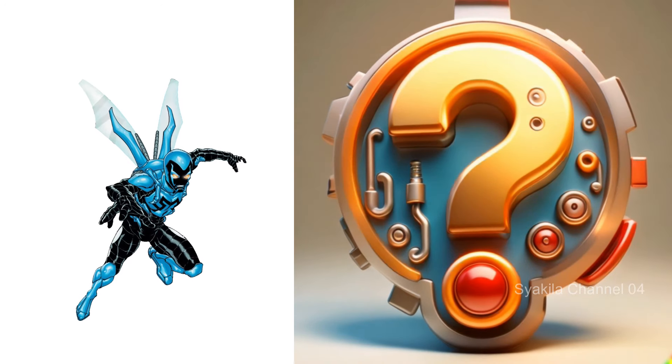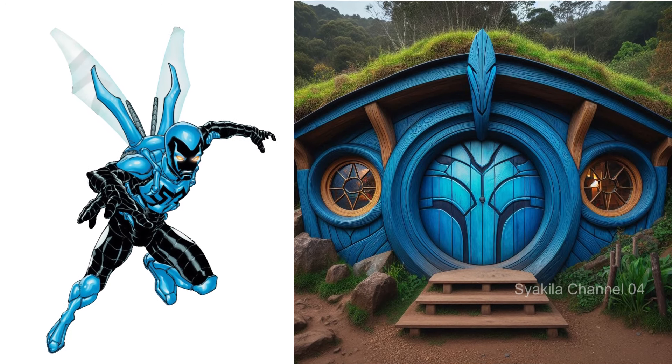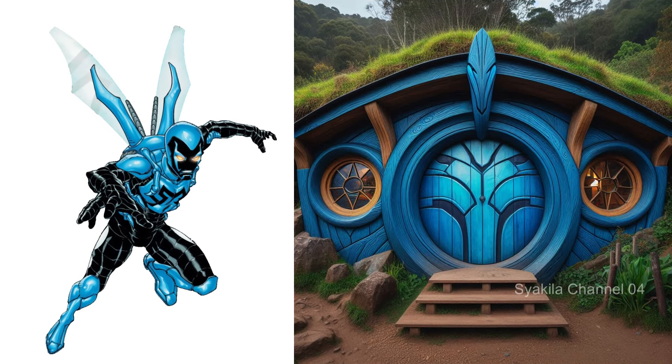Blue Beetle transformation into Hobbit House. The blue of the Scarab is what makes it different.